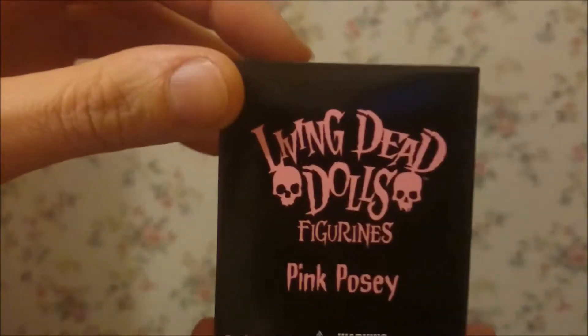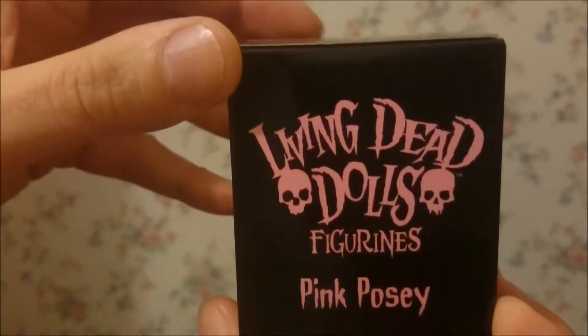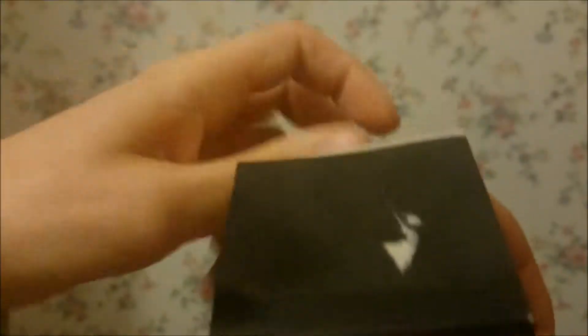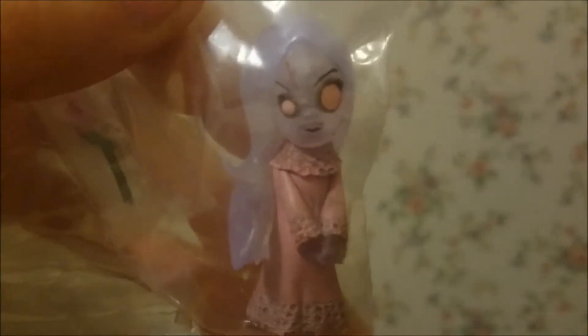Next we have a little box that says Living Dead Dolls Figurines. It's a large kind of doll. There's another little bag in there - it's got a rose in there. And there she is - a little dead doll called Pink Posey. It's quite cool. That'll go next to my other one I got the other day.